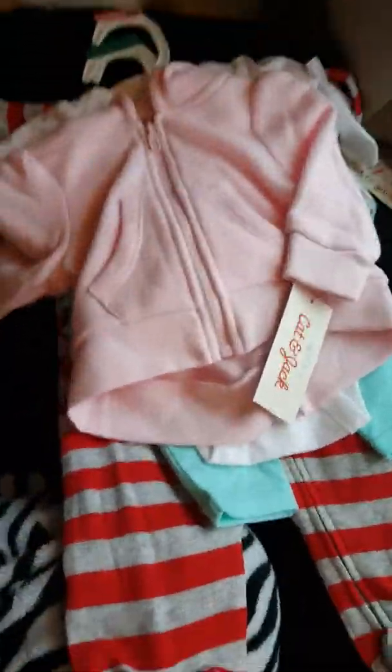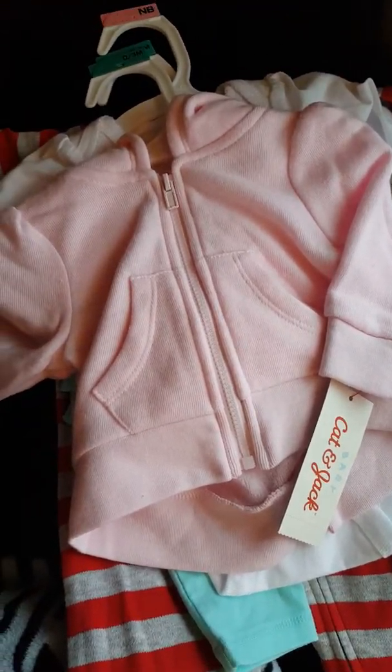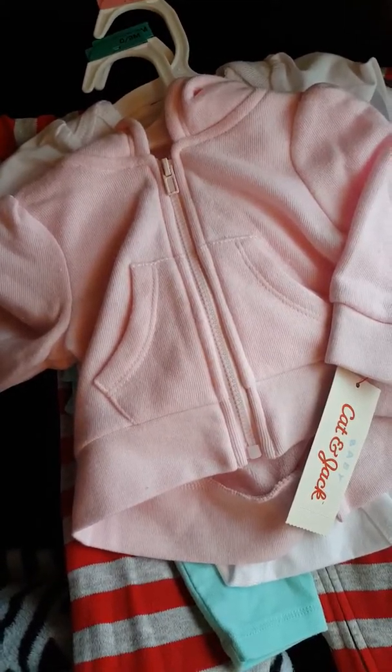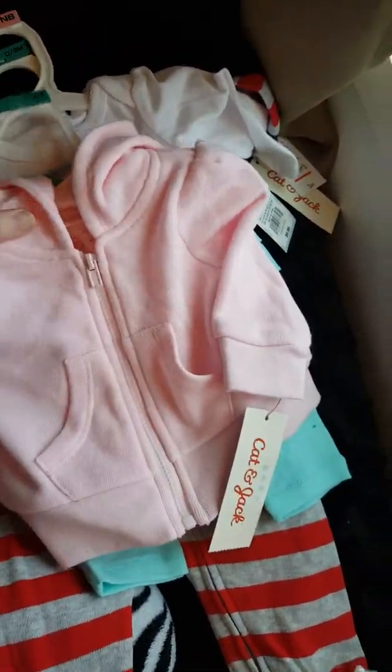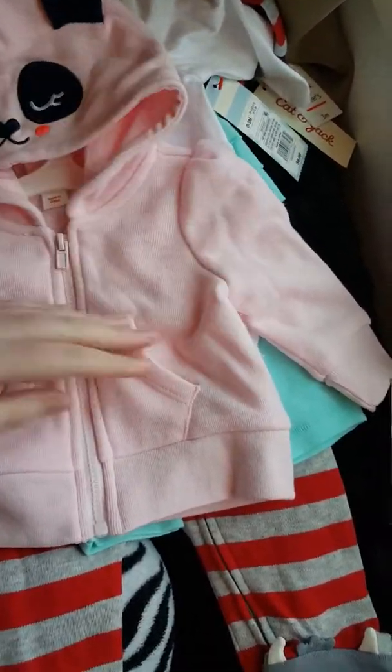At Target, I was very disappointed. Usually I go to Target and I just love everything, but lately they have the same stuff they've always had and I don't know — they just don't have anything I like anymore. But I did manage to piece together an outfit. They had everything buy one get one 50% off, so keep that in mind when I tell you prices.